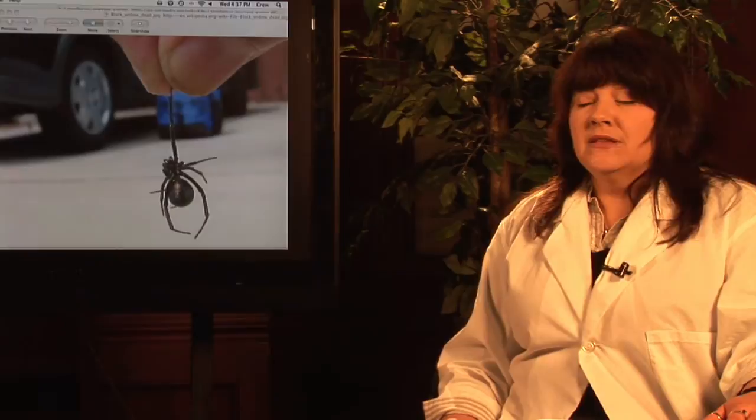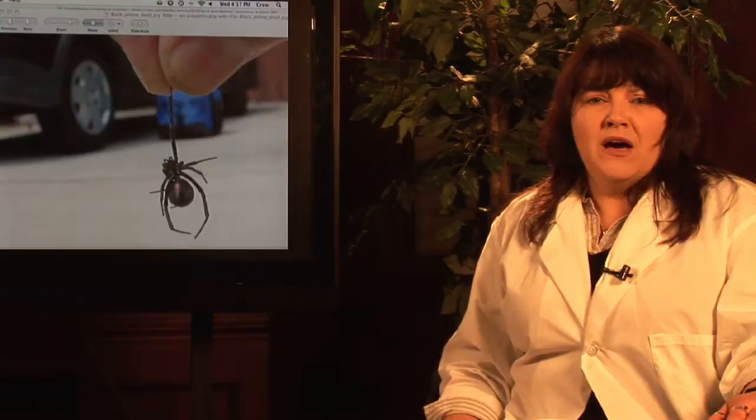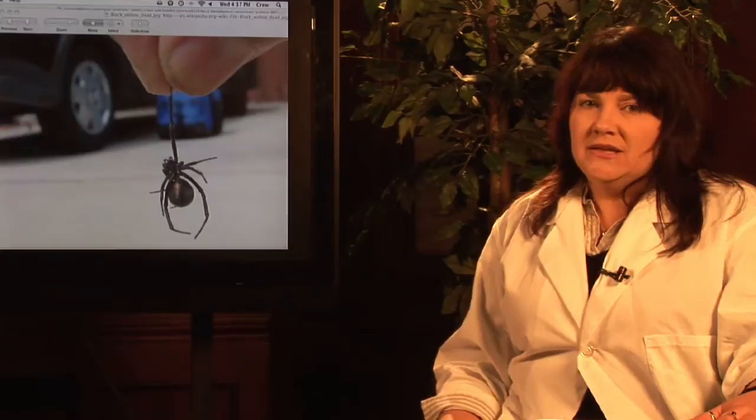If you need to get rid of them, there are a couple of ways you can go about it. They actually make something that looks like a little bug vacuum cleaner that allows you to vacuum them up without touching them. Be careful of their egg sacs, because they can lay thousands of eggs in the course of one summer. If you have an infestation and you're seeing multiple spiders, it's probably best to call a pest company.